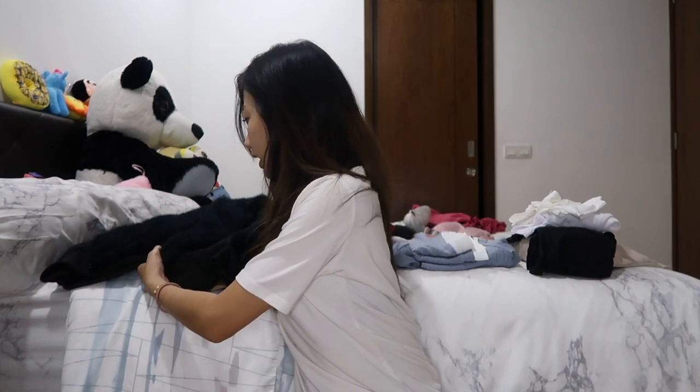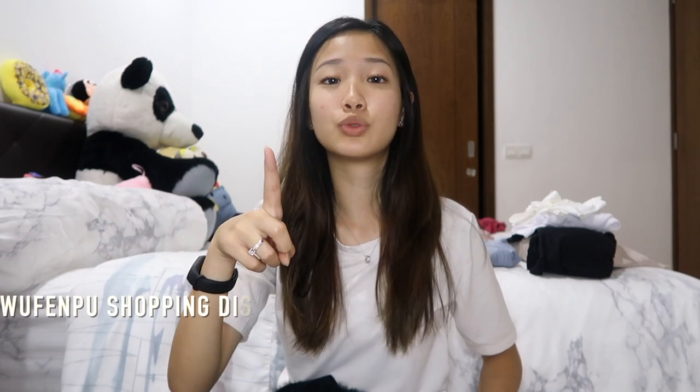Alright, first of all, I got all of these clothes ready. The first batch of clothes were from Wufenbu Wholesale Market. If I'm not wrong, they are known for selling very cheap and affordable clothes. It's a must-go for people like me that are actually cheap.